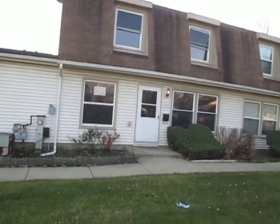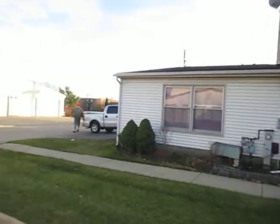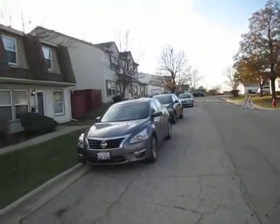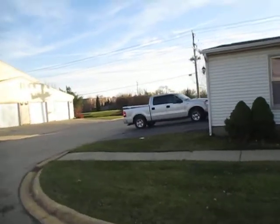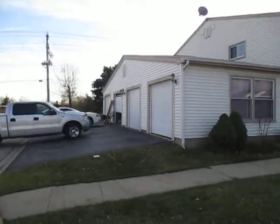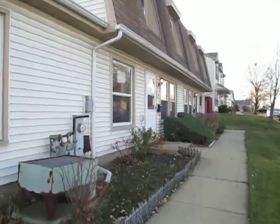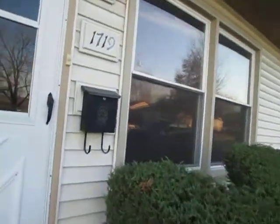All right, we're at 1719 Queensberry Circle, Hoffman Estates, in the Barrington Square subdivision. Two-story townhouse, three beds, one and a half bath. On the east side of the property here are garages — one car attached to the garage here. Exterior of the property is vinyl-sided.